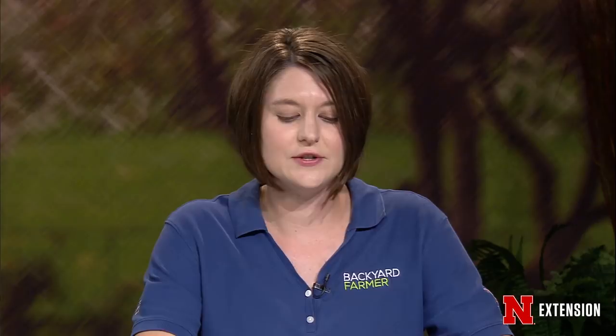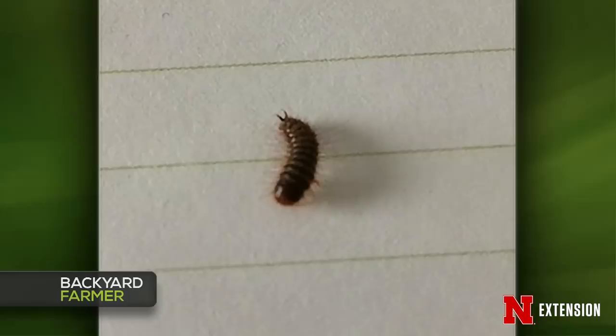Now we go to our first round of picture questions. The first is a creepy crawly found in the house — it's kind of fuzzy. This is the larva of a larder beetle; you can tell because it has those two horns on its tail. This used to be much more common when we had larders with dried hams. It can feed on meats, cheeses, and taxidermied specimens, but we also see it a lot in pet food. The likely cause is infected pet food — dispose of it and sanitize the area where you found the beetle.